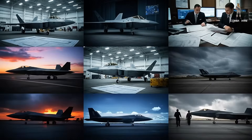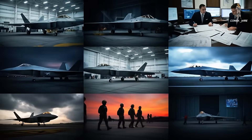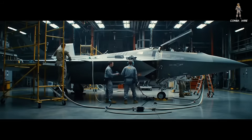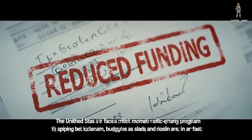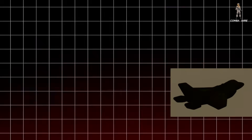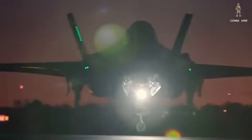The United States faces a brutal question: how do you keep air dominance when your next-generation fighter program is slipping behind schedule, budgets are under the knife, and your rivals are closing in fast? The answer might not be a new jet at all, but three radical evolutions of the fighter America already knows best — the F-35 Lightning II.